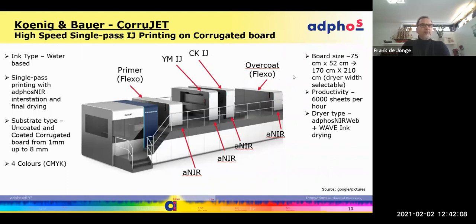Another example with a similar concept: two dryers were selected for the colors, one for the primer, and one for the overprint varnish. The Coral Jet from Koenig & Bauer was just recently — a couple of weeks ago — launched to market after a successful beta phase with a corrugated board printing company in Germany. It's quite unique in its productivity with 6,000 sheets per hour at 1,200 by 1,200 dpi resolution.